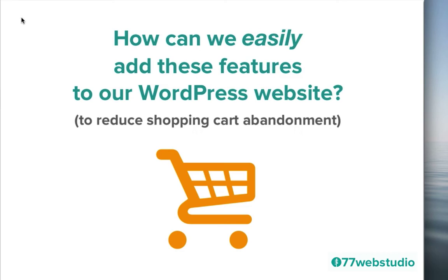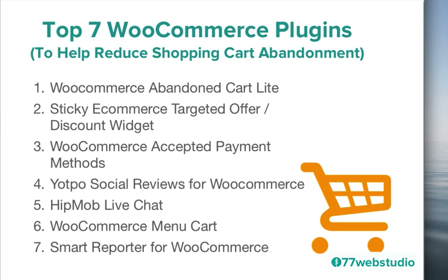So how can we easily add these features to our WordPress website to increase sales and reduce the shopping cart abandonment rate? Thankfully, there are a number of different WooCommerce plugins that can help. If you are using a WordPress website powered by WooCommerce for your e-commerce store, here are my top seven WooCommerce plugins to help reduce shopping cart abandonment: the WooCommerce Abandoned Cart Lite plugin, the Sticky eCommerce Targeted Offer Discount widget, the WooCommerce Accepted Payment Methods plugin, the YotPo Social Reviews for WooCommerce, HipMob LiveChat, WooCommerce Menu Cart, and the Smart Reporter for WooCommerce.